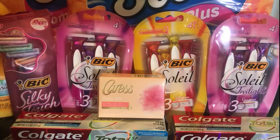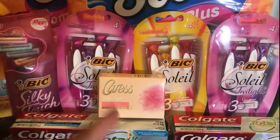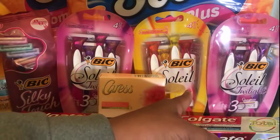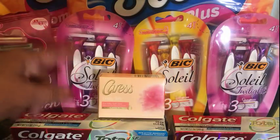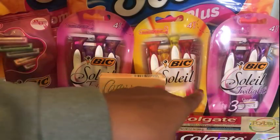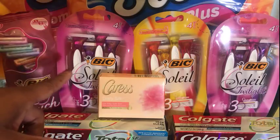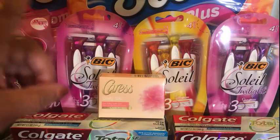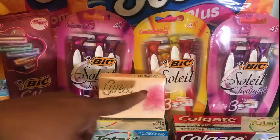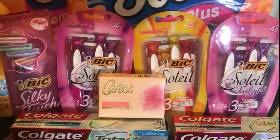If you don't have the spend $20 get 5,000 points and just want to purchase BIC razors, if you have the $7 off two BIC and the $4 off on your app, I suggest you pick up two at $4.99 and then there are razors at $5.99 which will put you exactly at $15 to trigger the spend $15 promotion.